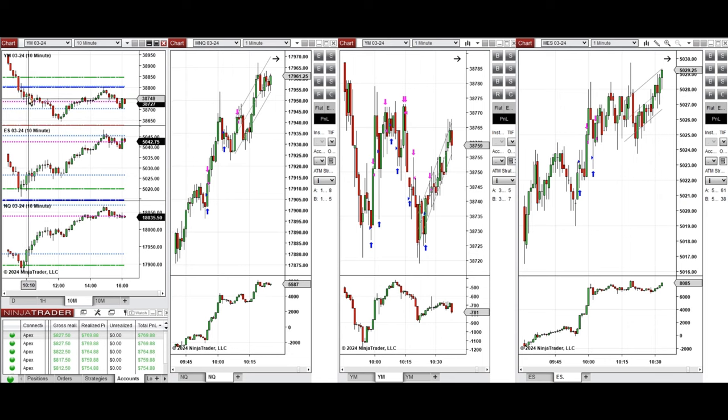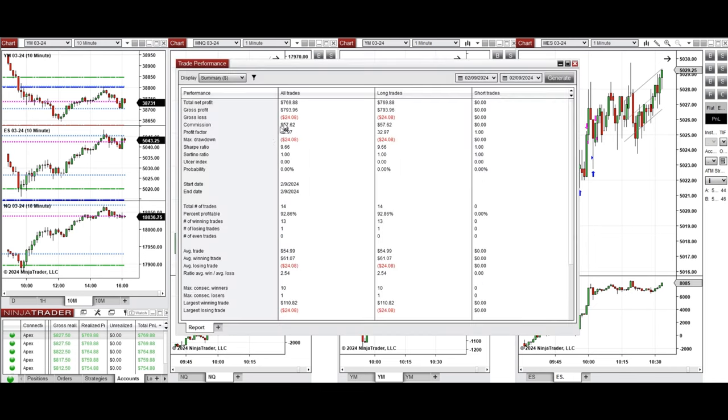This wave of uptrend was taken with setups B and C repeatedly, and all these signals were copied by the copy trader to multiple Apex Trader Funding accounts. You can see the performance on one of these accounts here, which was positive, showing a profit factor of 32.